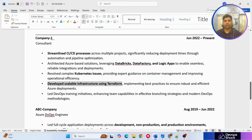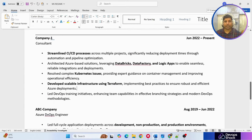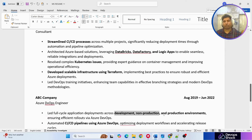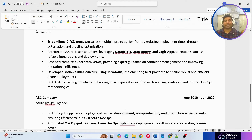He's also mentioned 'develop scalable infrastructure using Terraform' — highlighted because Terraform is widely used. Another important point: he mentions development, non-production, and production environments. When you mention multiple environments, it gives the interviewer the impression that you have good knowledge of handling and working across different environments. Make sure to showcase that you've deployed applications on multiple environments.